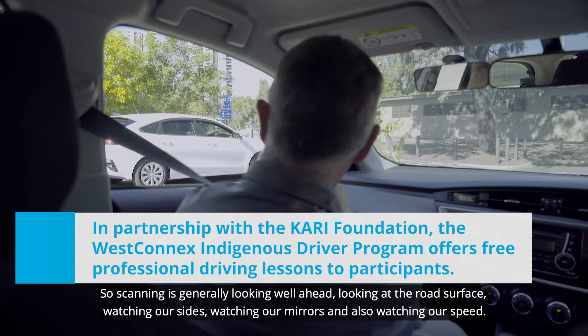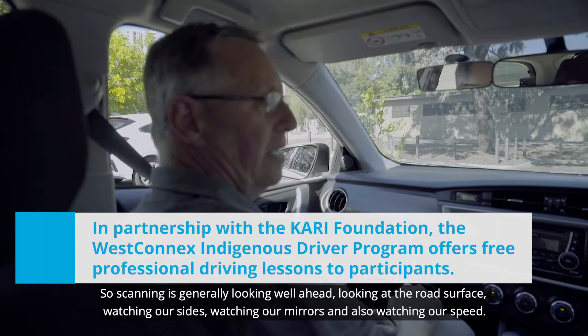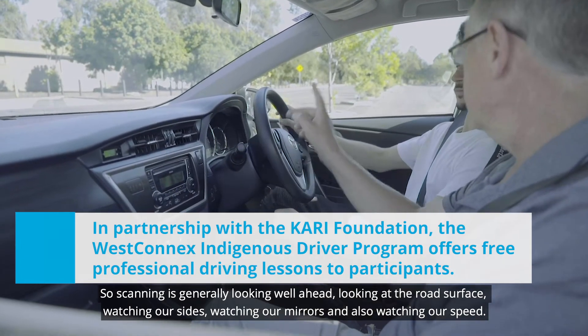Scanning is generally looking well ahead, looking at the road surface, watching our sides, watching our mirrors and also watching our speed.